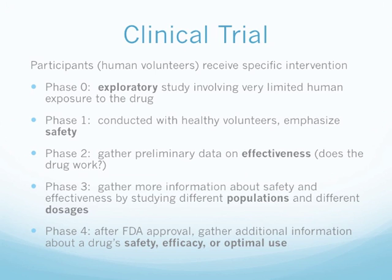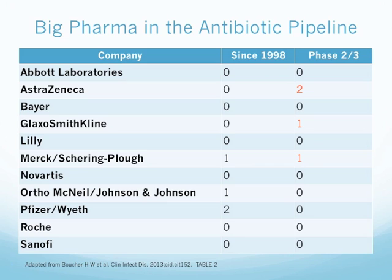These are the different pharmaceutical companies in the antibiotic pipeline. Very few of them have any antibiotics currently in Phase 2 or 3, with the exception of AstraZeneca, GlaxoSmithKline, and Merck. And the numbers are very small — 2 and 1.